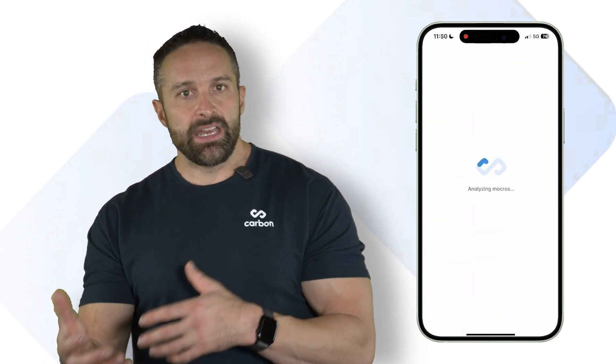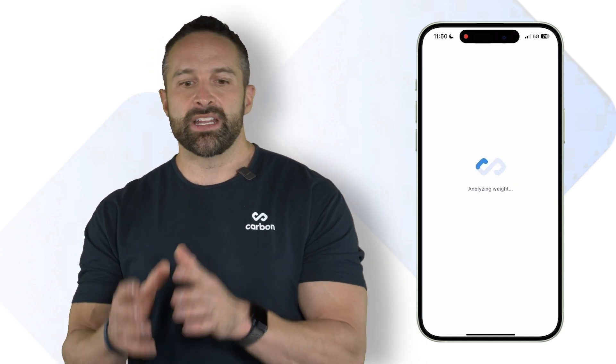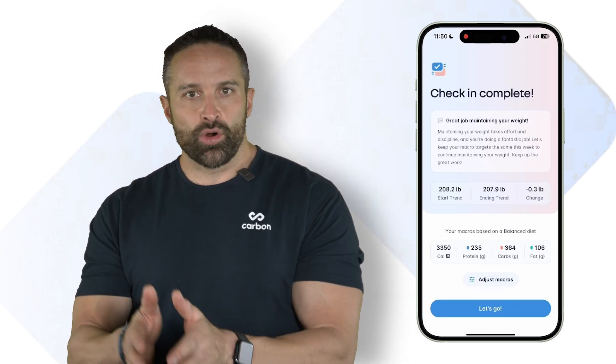Carbon has you regularly weigh in, log your food, and check in with the coaching portion of the app. Based on how your body is responding, the app will adjust your nutritional recommendations — or it may not — depending on how you're responding, to make sure it's optimizing you towards your goal. It will change based on how your metabolism and energy expenditure change, and as your goals change.